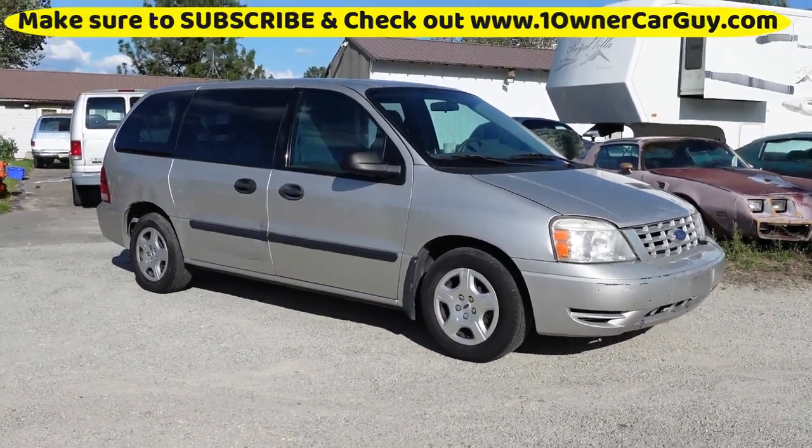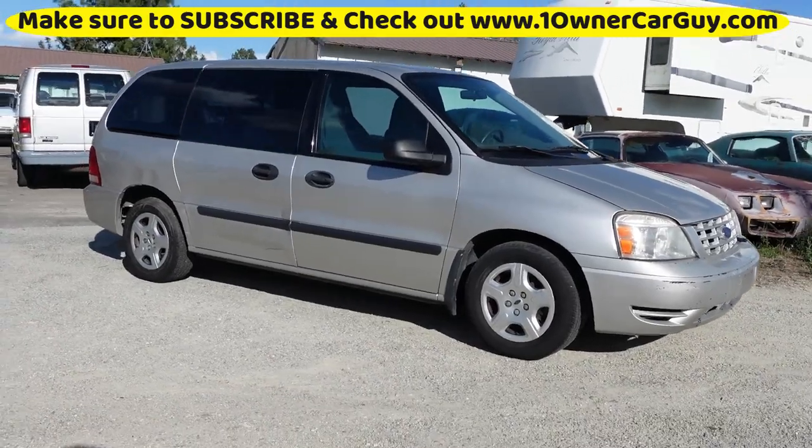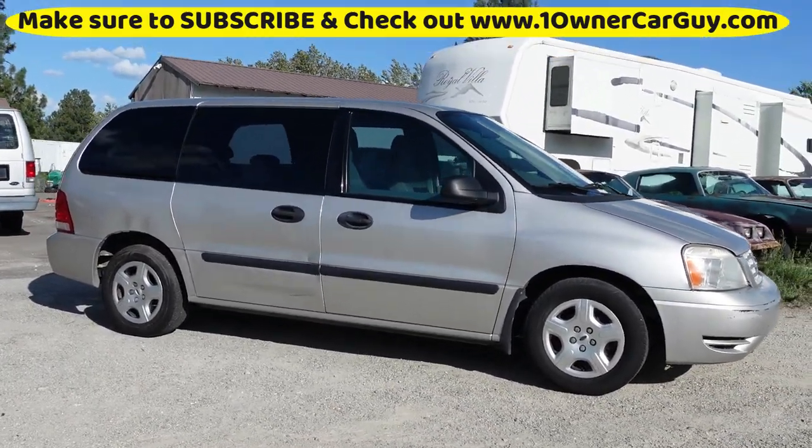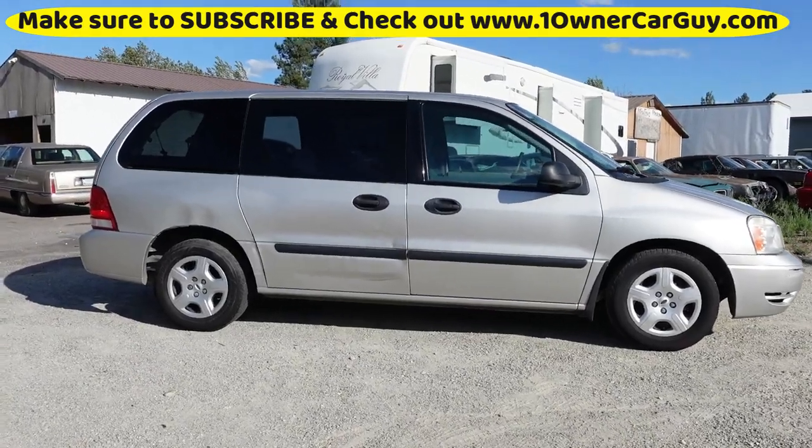Are you looking for a perfect, beautiful, awesome van that's the most versatile, most awesome thing in the world? Well, look somewhere else. This is not a perfect van. It's very versatile.